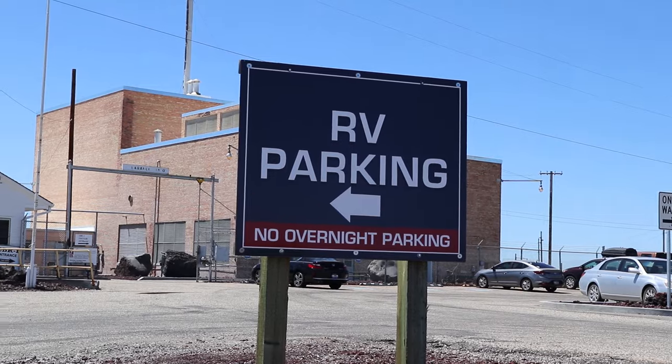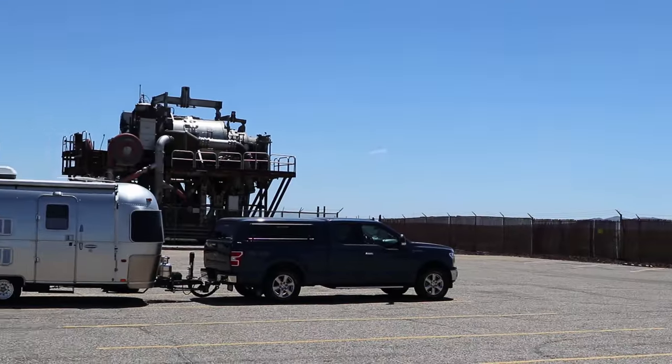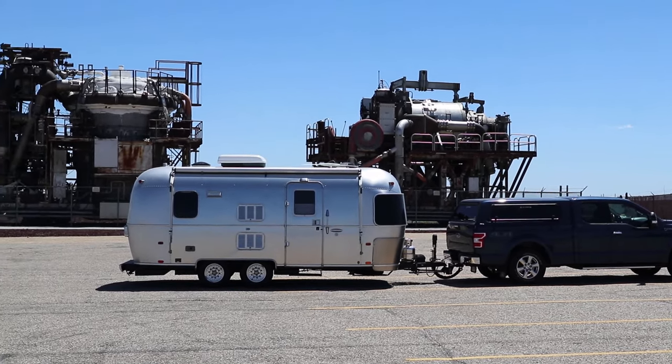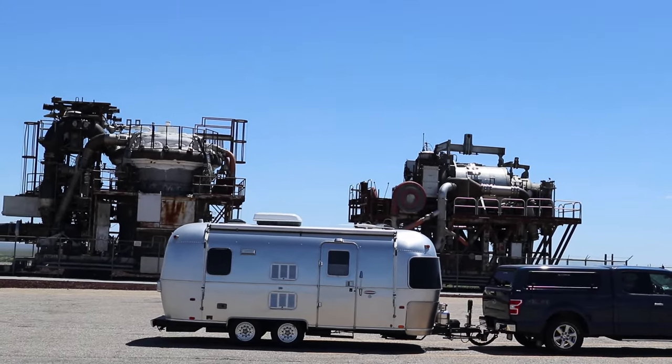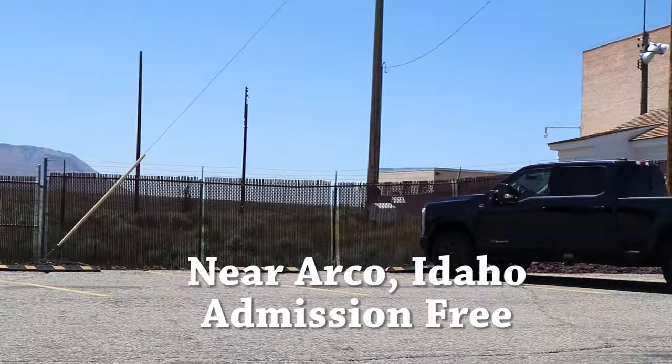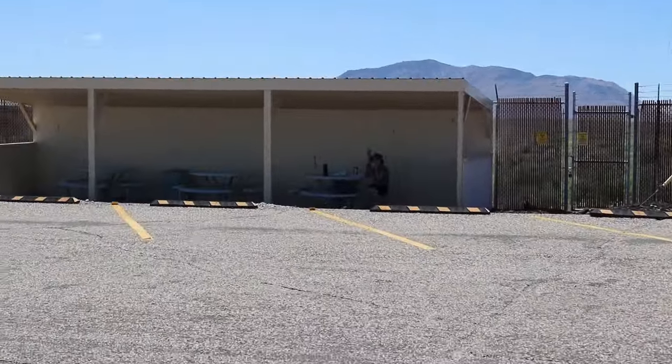They have RV parking and as we pan around there's the RV parking for the sub. I have no idea what those two big beautiful pieces of machinery are behind it, but I'm sure we're going to learn. It is the world's first nuclear reactor and there's our lunch spot for the day.